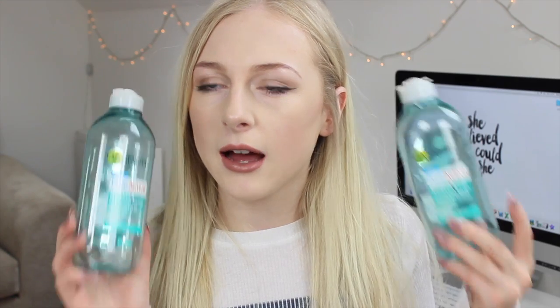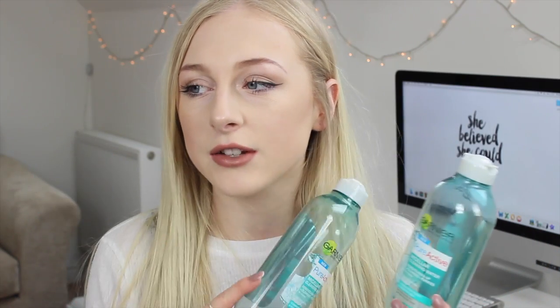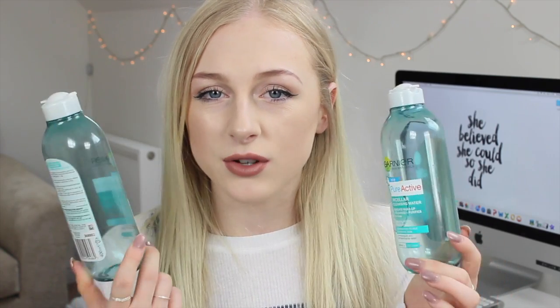I've also got two of the Garnier pure active micellar water for combination to oily skin. I have combination skin so I thought I'd give these a go. I pick these up if they haven't got the original one because it basically does exactly the same job. If your skin is really oily and you want to try one of these, I'd definitely say get this one because it might work for your skin.